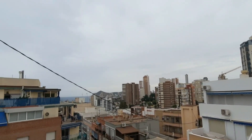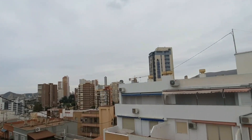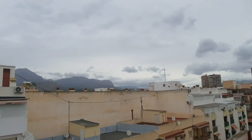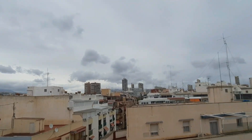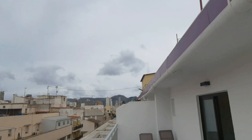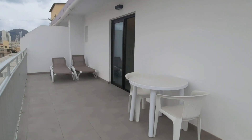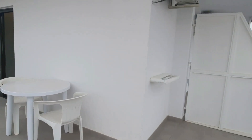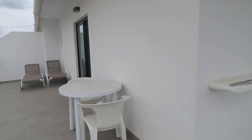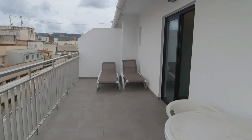You can see the Poniente beach area and a little bit of sea view from the terrace. All the old town is visible from here, as well as the Levante beach and the national park between Albir and Benidorm. On the terrace you also have two sunbeds and a table with chairs to relax in warmer months, plus an area to dry your clothes, swimwear, and towels.